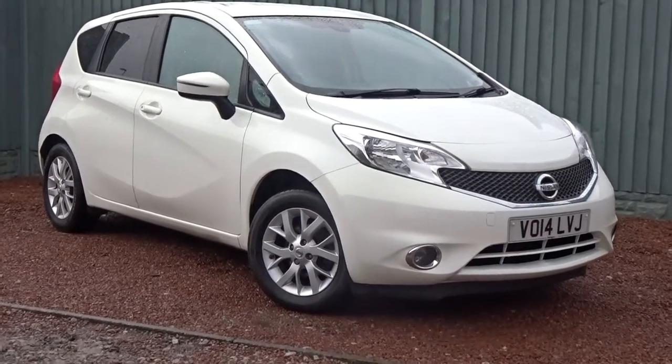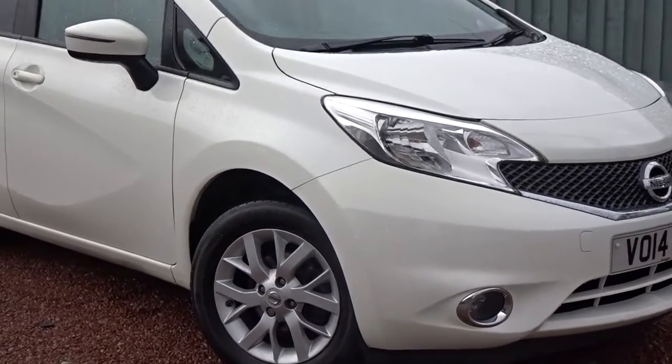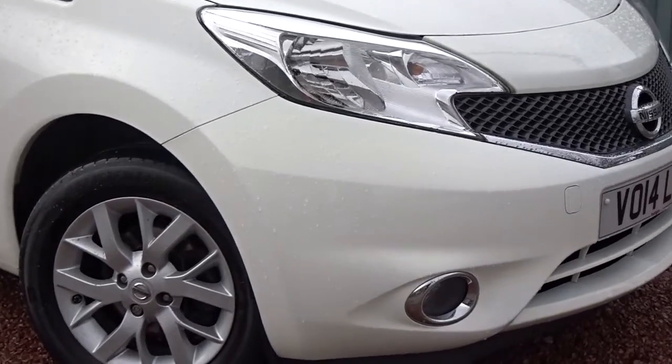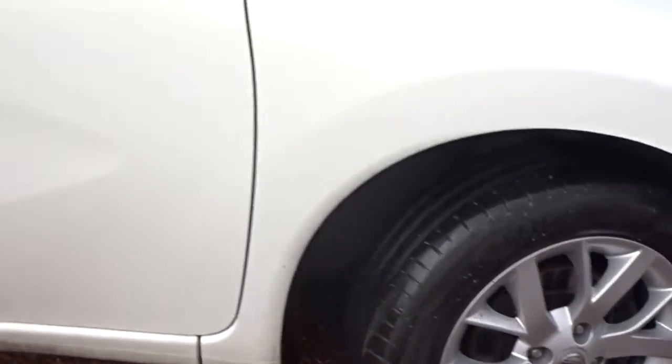Today at Pentagon we've got this fine example of the Nissan Note Acenta Premium, powered by a 1.2 litre petrol engine. It comes with front fog lamps, alloy wheels, satellite navigation, and plenty more besides, which we'll go through in more detail as we go around the vehicle.